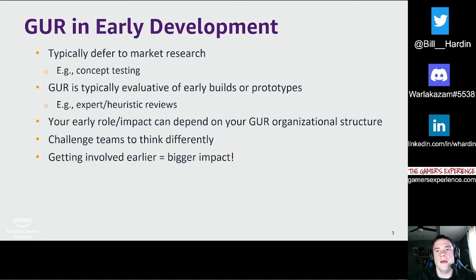A lot of companies primarily rely on large-scale market research early in development before there is something already built that can be evaluated. One example is concept testing, where you might put early game assets like concept art or a description of the game in front of your target audience. During concept or prototyping stages, expert reviews based on previous game experience, best practices, and industry conventions can also be conducted by the games user research team.